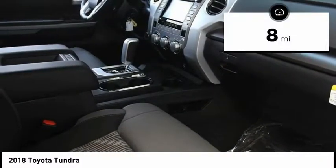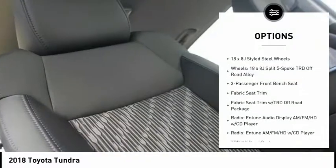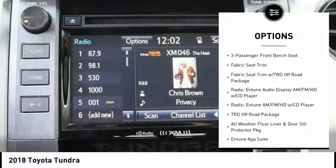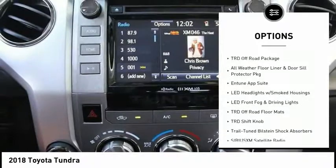This vehicle has less than 100 miles. Here are some of this vehicle's great options: traction control, dual airbags, air conditioning, power steering, four-wheel disc brakes, and center armrest.